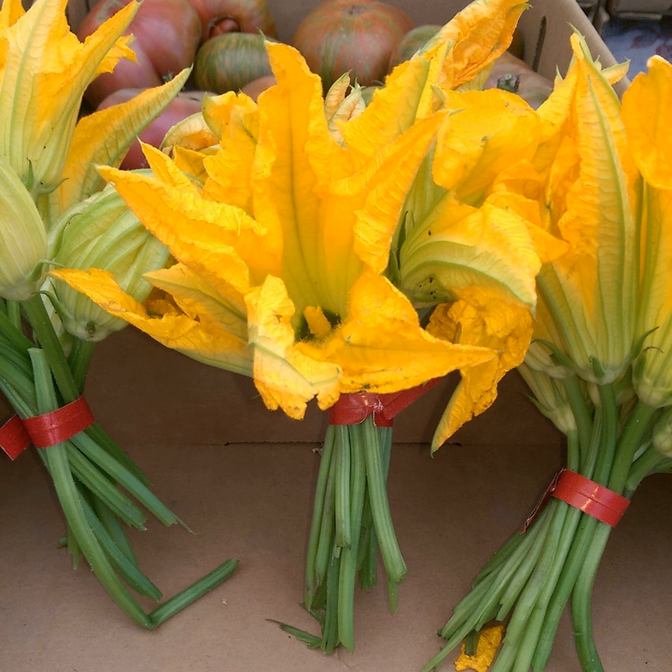Its use is extensive in Mexican cuisine, especially in Central Mexico, where it is used for soups and as a filling for quesadillas.